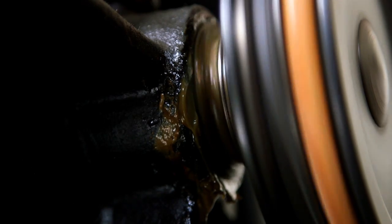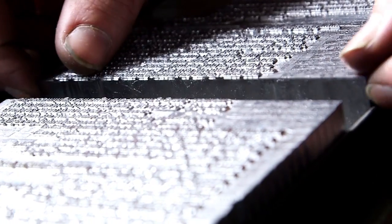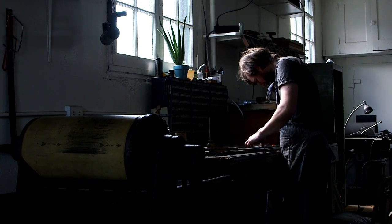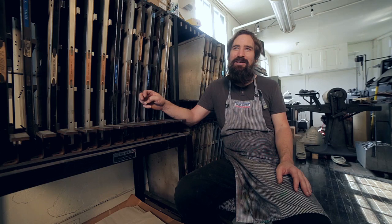This equipment has shifted and it's a bygone thing for most printing now. It's a really interesting process to use what you have, to use what's available. It just seems like a very sustainable way of being.